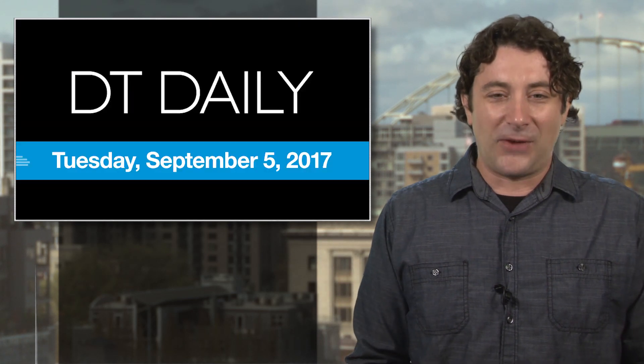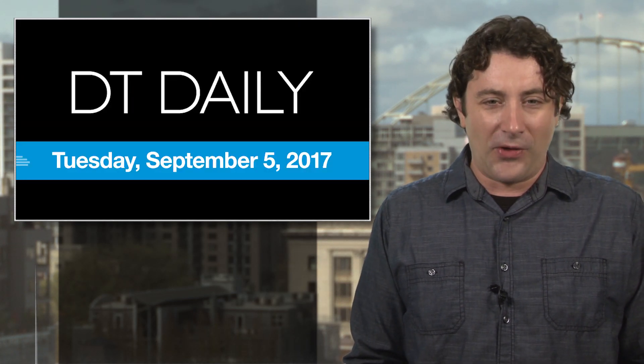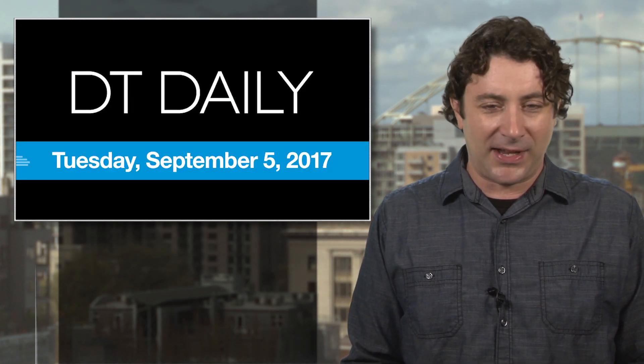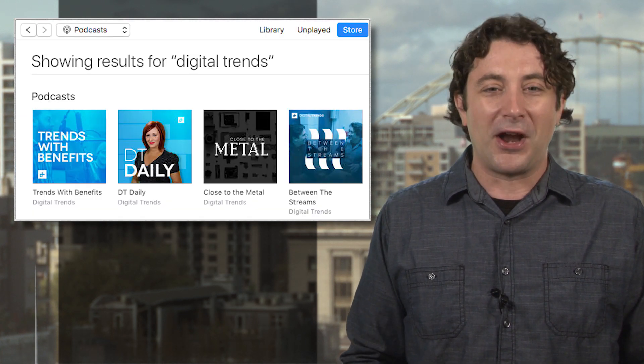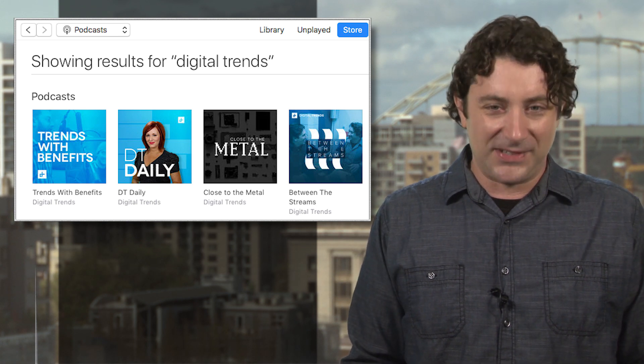Sure, they're cheaper now, but cheap? Yeah, not yet. That's all for DT Daily today. Be sure to catch up on all the day's tech news as it happens at digitaltrends.com, our Facebook page, and YouTube channel, and check out all of our podcasts on iTunes or wherever you get yours. Thanks for watching. We'll see you tomorrow.